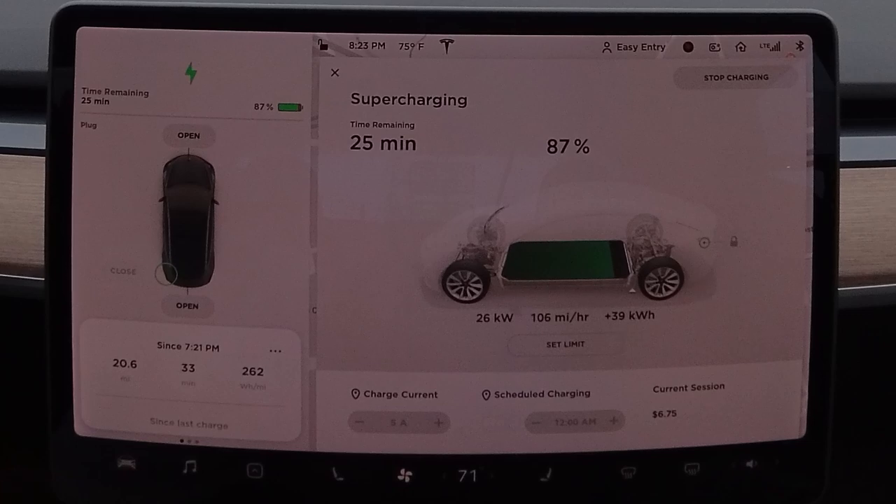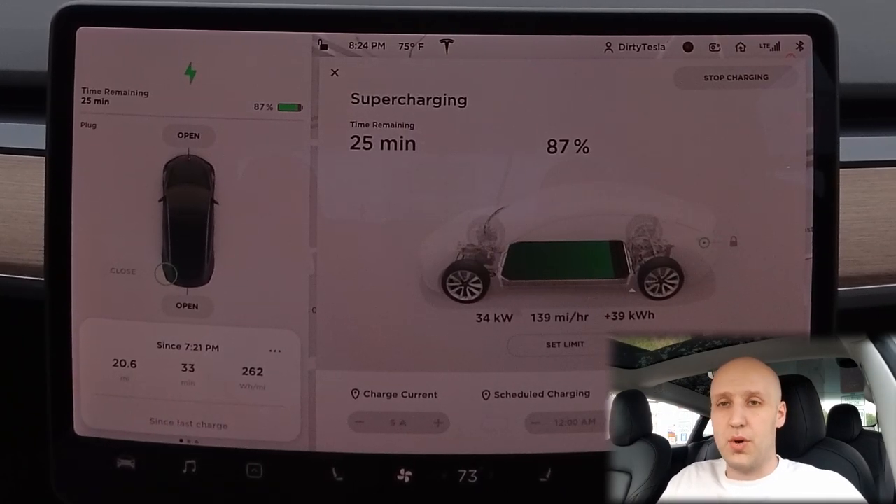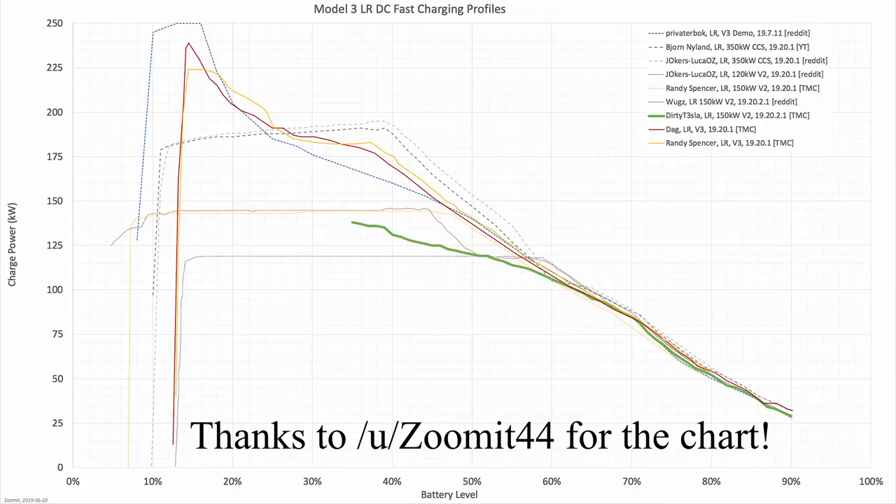That was weird — I heard a little noise and I just noticed the charge rate is going back up. I'm not sure how long it dipped. We're almost at 90% and I'm going to take off around there. I was able to do all this charging for free — thank you to you guys for using referral codes. I'll put up the chart of the charging speeds at different percentages. The max charging speed was 120 kilowatts when I bought the car; now the max is 150, and even coming in at 35% I was still getting over 120.